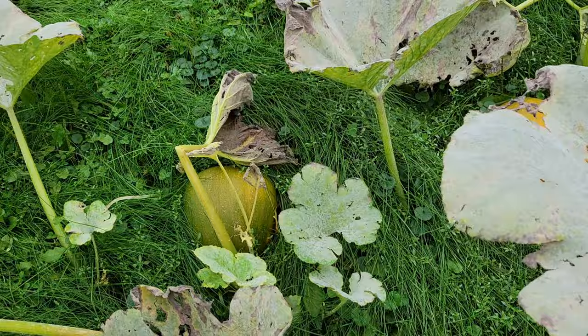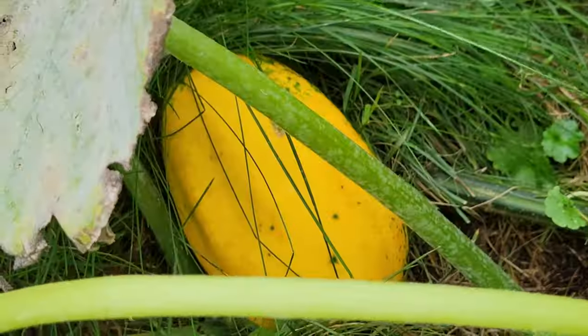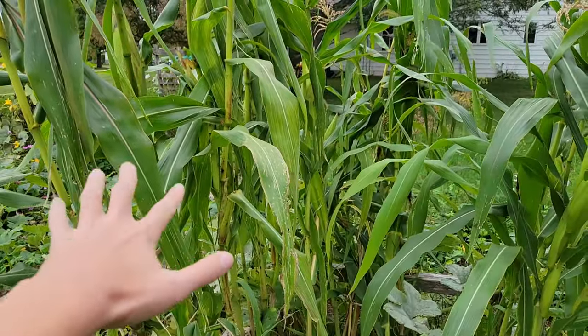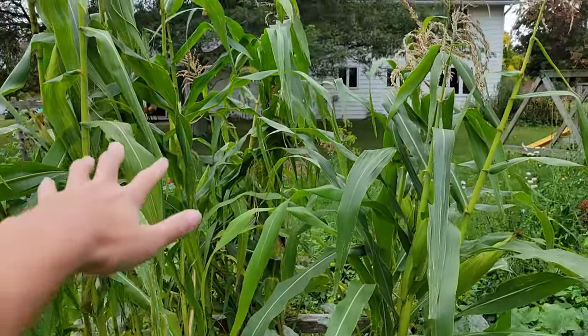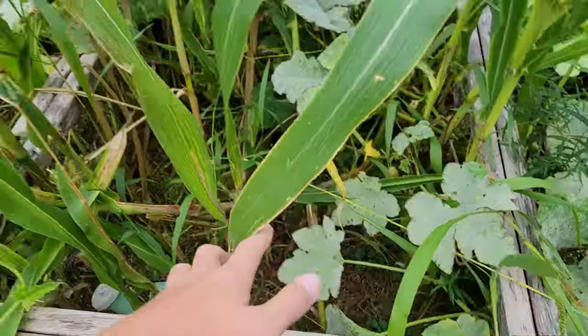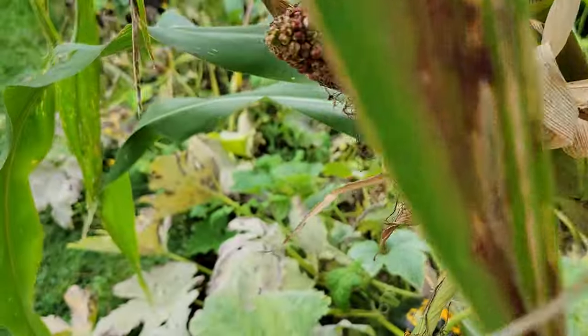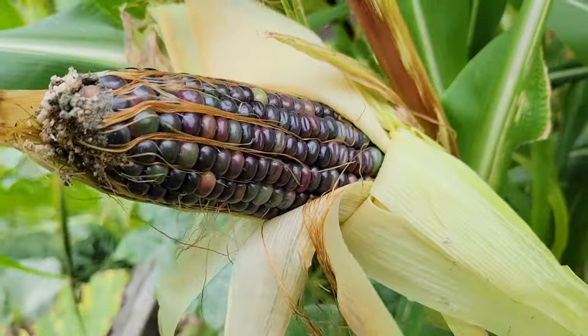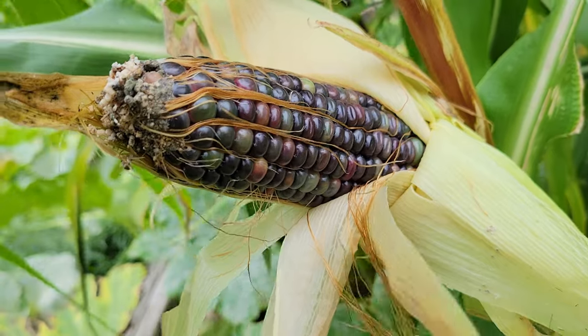All these squash and pumpkins were volunteers that sprouted on the compost pile. In the spring I planted mostly green dent corn, but then I ran out of seed so I planted some glass gem corn in the corner here, and it cross-pollinated with my green dent corn. It definitely looks cool but definitely doesn't look like green dent corn anymore.